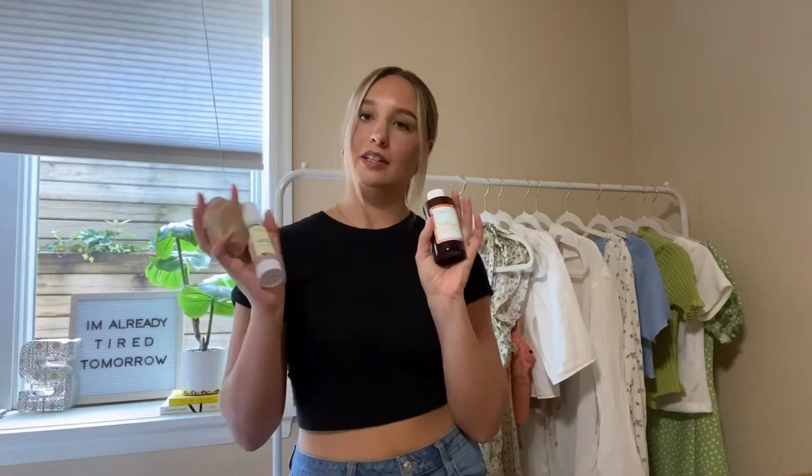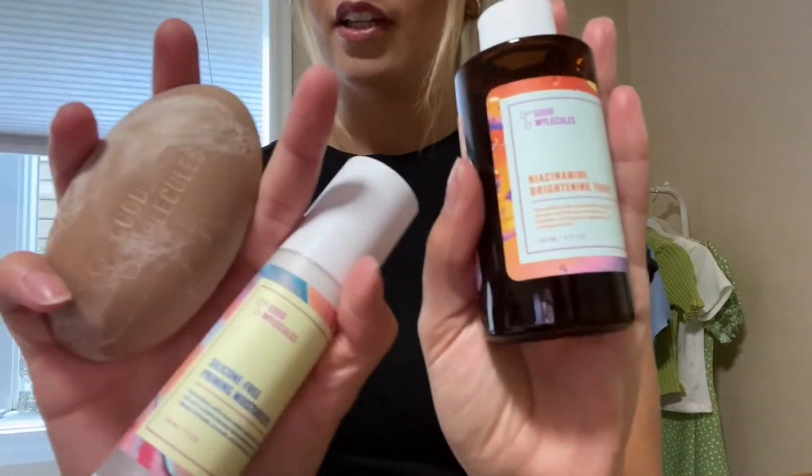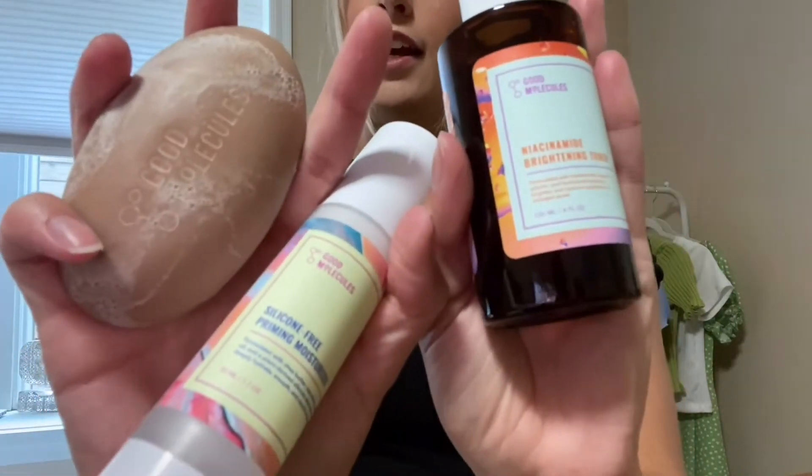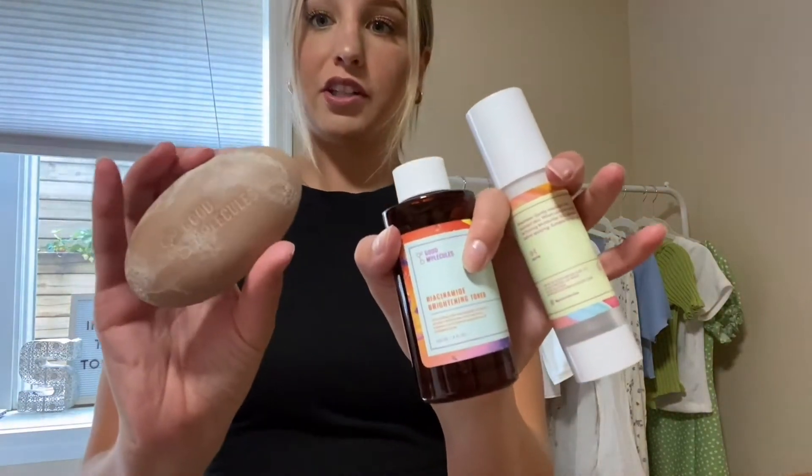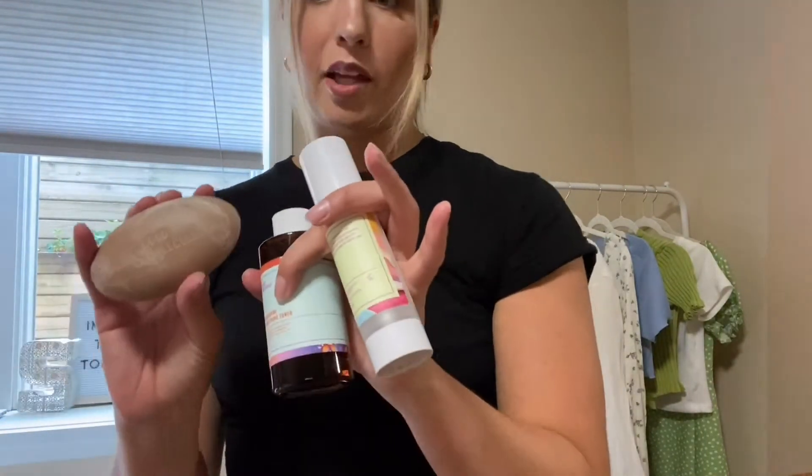Next are these skincare products from Good Molecules — they sent me these. This one is a face wash, this one's a moisturizer, and this one's a toner. I'm a person who uses the same skincare all the time, but I gave these a try since I was sent them, and my face has seriously never been clearer. I'm not wearing foundation, just a little concealer and some bronzer. I've only tried them for about two weeks and literally within three days I felt like my face was clear. I would definitely recommend.